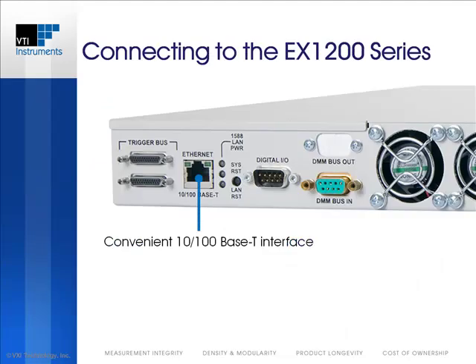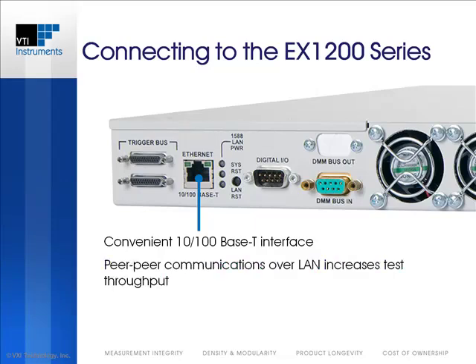100BASE-T connectivity results in a simplified infrastructure using standard and readily available CAT5 cables. Unlike GPIB, no PCI plug-in cards are needed. As an LXI Class A device, peer-to-peer communications can occur over the wire. Modules can send Operation Complete messages, as an example, to other devices with minimal latency to increase test throughput.